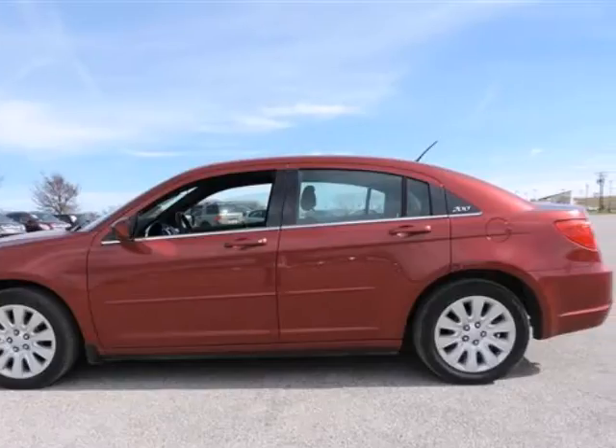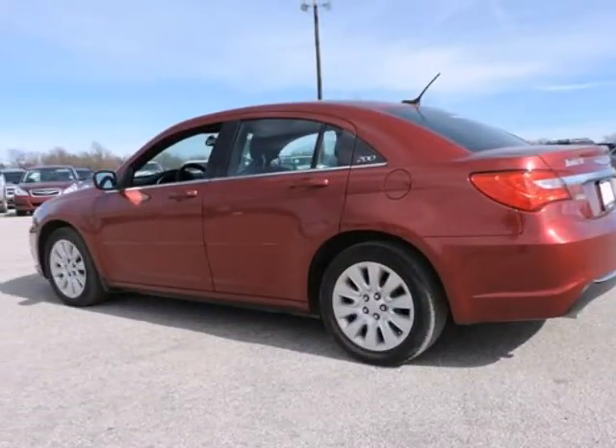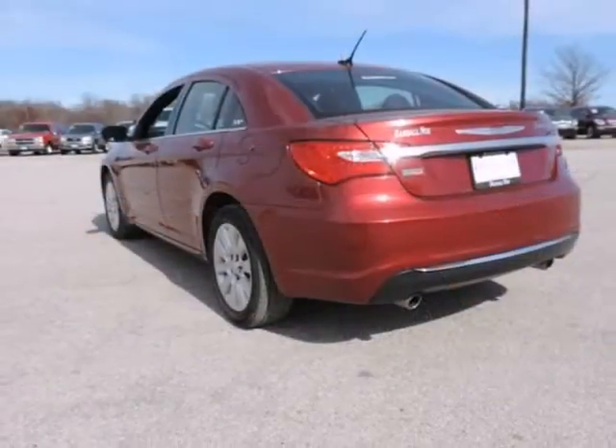If you've been hunting for just the right 2012 Chrysler 200, then stop your search right here. This is the ideal, low-mileage car that is guaranteed to provide you with tens of thousands of miles of trouble-free use.